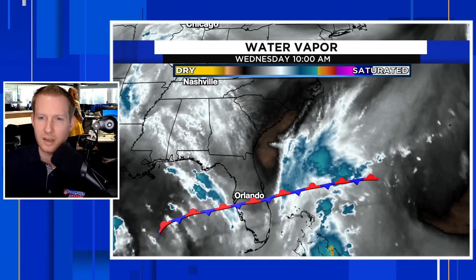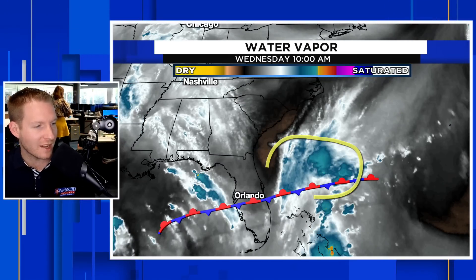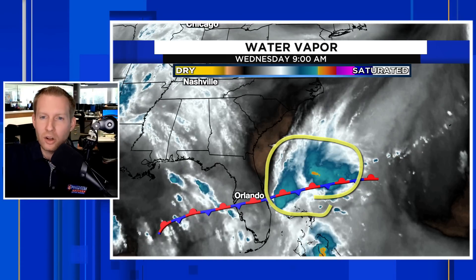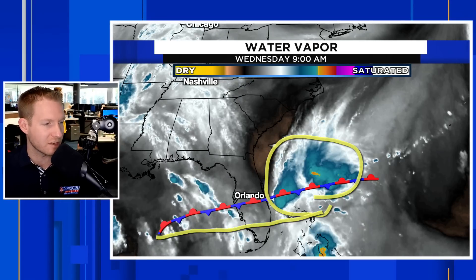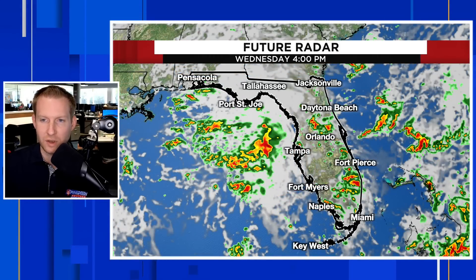A stationary front is draped across south and central Florida. This is going to be the trigger mechanism for these rounds of rain and thunderstorms that will really start to ramp up throughout the course of Wednesday afternoon, and especially Wednesday evening in south and central Florida. This is also going to be the focal point for a coastal low that is already trying to get going — highlighted by the Hurricane Center. We are focused in the short term on that stationary front as the reason for these increased rain chances.